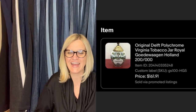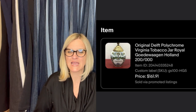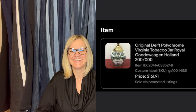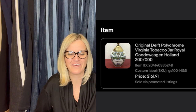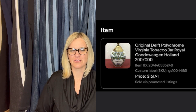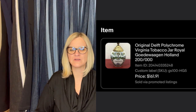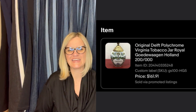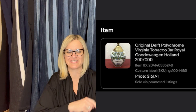Found this at a garage sale for $1. Wasn't sure what I had — I only knew it was Delft. Turns out these are highly sought after. It's a polychrome Virginia tobacco jar marked Royal Goedewaagen. Sold for $185.50 with shipping and taxes — made $126.90 after fees.